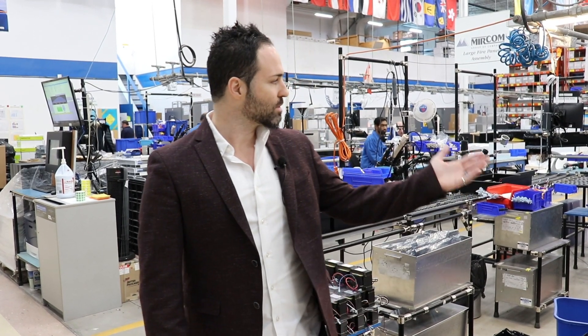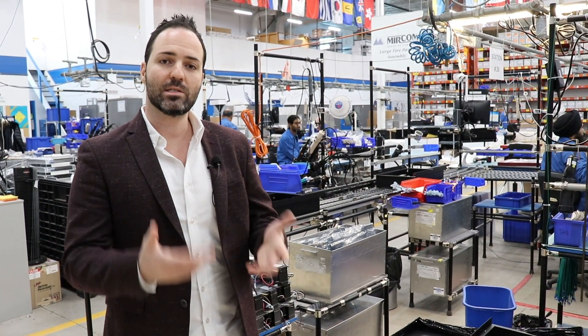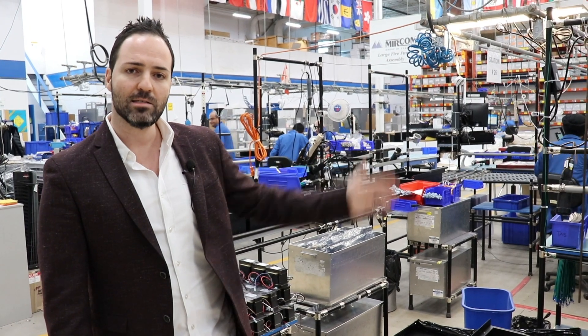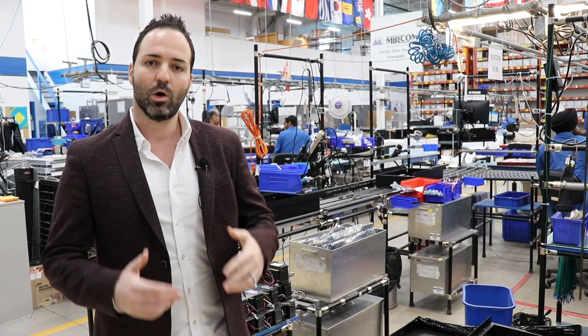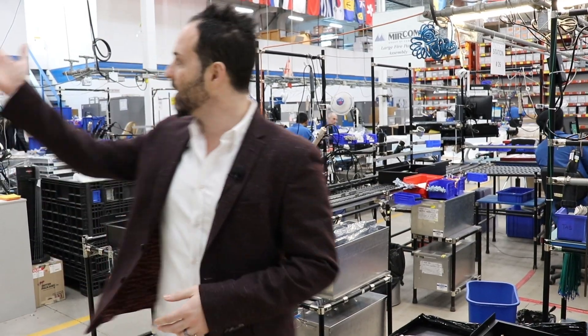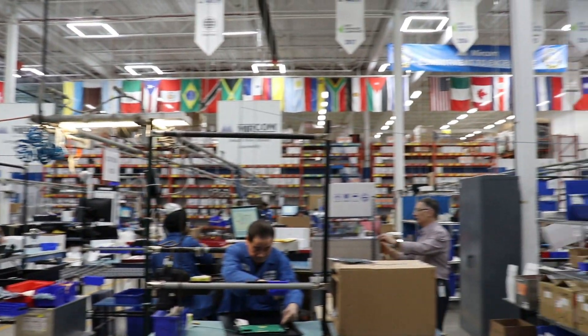After the boards are built and fully tested they make their way into final assembly. Final assembly here is populated with a number of work cells. As the product goes through the work cell it gets an increasing level of completeness. At the end of the work cell we'll do a final in-line test, add in things like manuals, package into boxes and cartons, and make it available for shipping to any of our hundred distribution partners all around the world, represented by the flags up top.